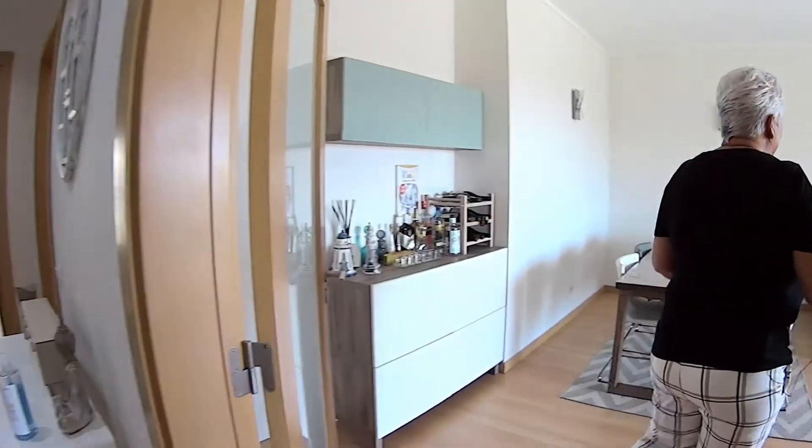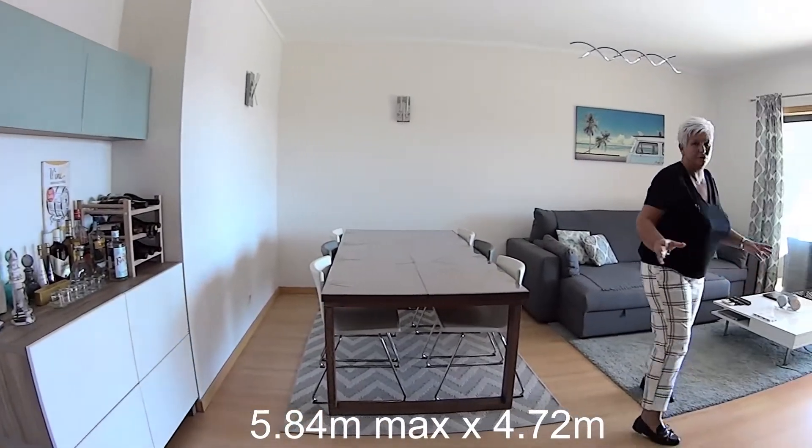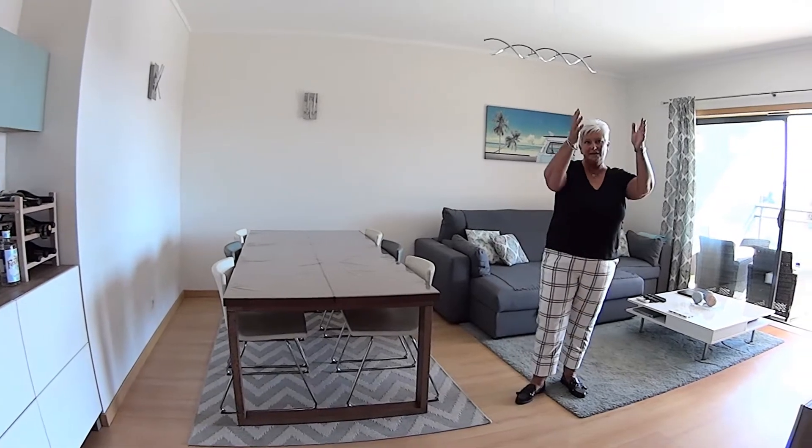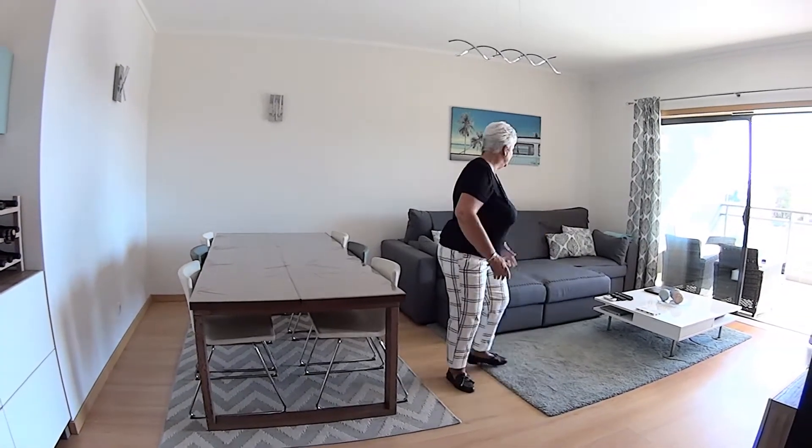In here you've got a good sized open plan lounge dining room and as you can see there's plenty of space here to entertain. You have also got the air conditioning unit. This end you've got the lounge area.